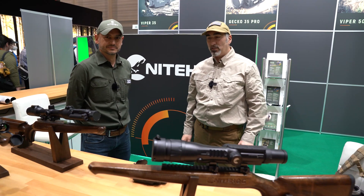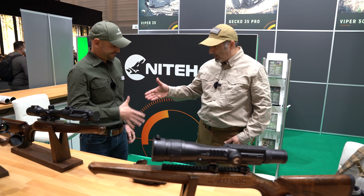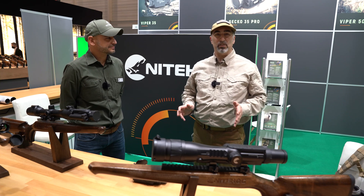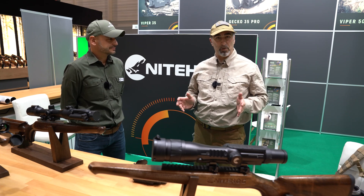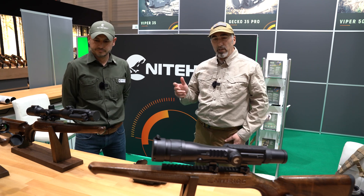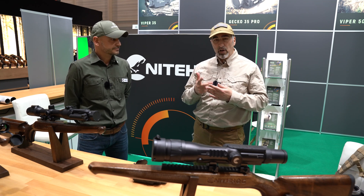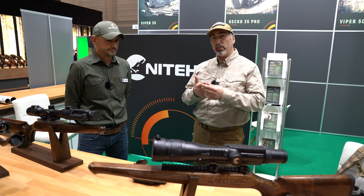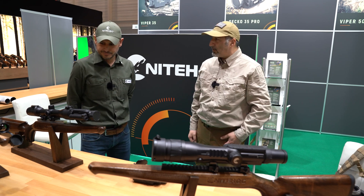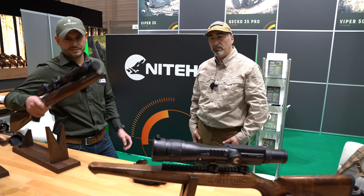Hi and welcome to All4Hunters. Today we're at the NightHog booth. NightHog is an optic specialist that specializes in thermal imaging — it is Berlin-based, a German European company. Today we're going to see three new products from this company: one is a rifle scope, one is a front attachment clip-on, and the third is a monocular. Let's give the floor to the product rep who will show us the first product, the Viper.